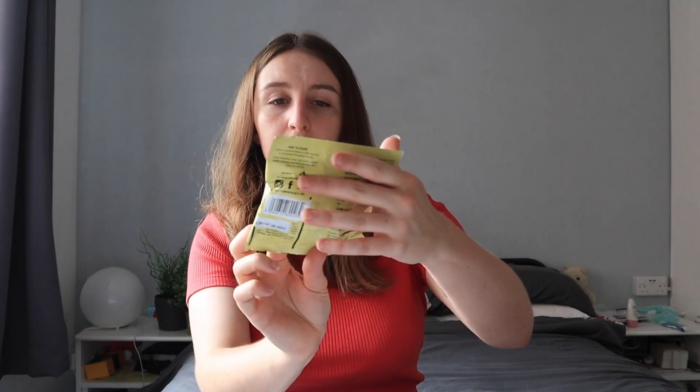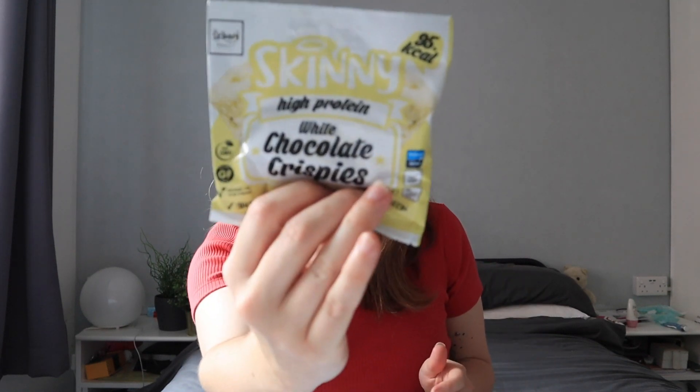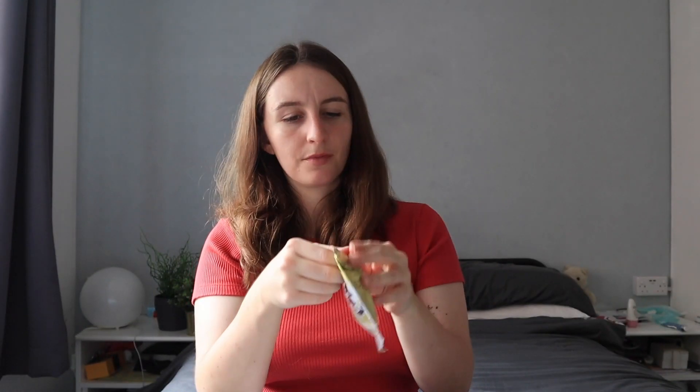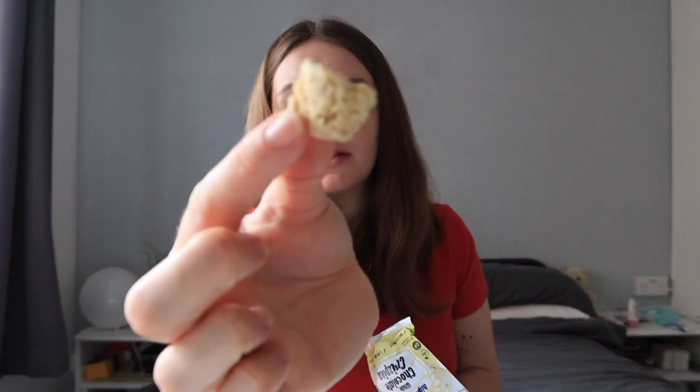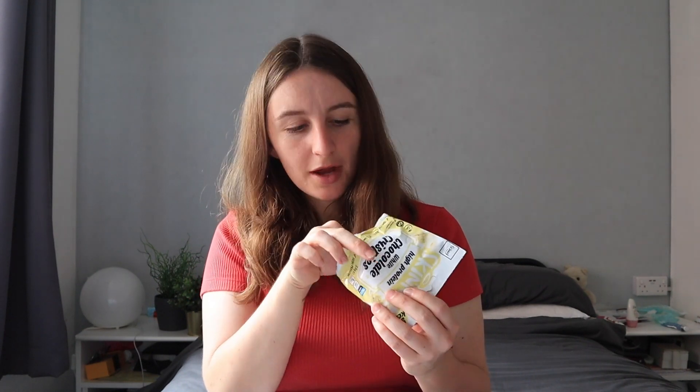Now we have some Skinny high protein white chocolate crispies. What is a crispy? Let's find out - okay, these are soy flakes. The sweetener they've got in this isn't bad. The way I describe the sweetener taste most of the time is like 'cold metal sweet' - does that make sense, does that resonate with anyone?